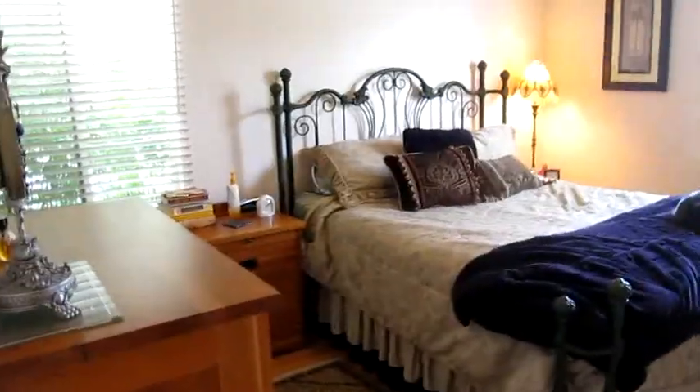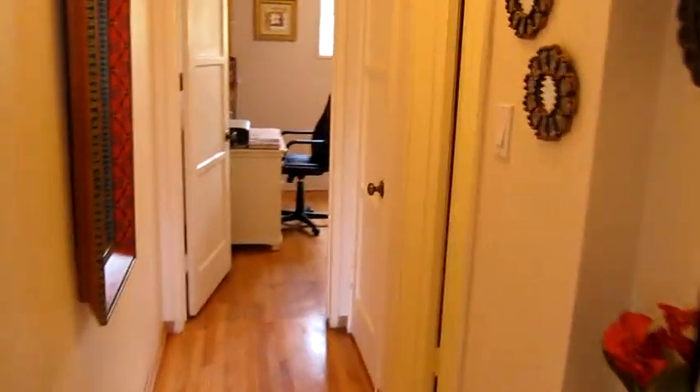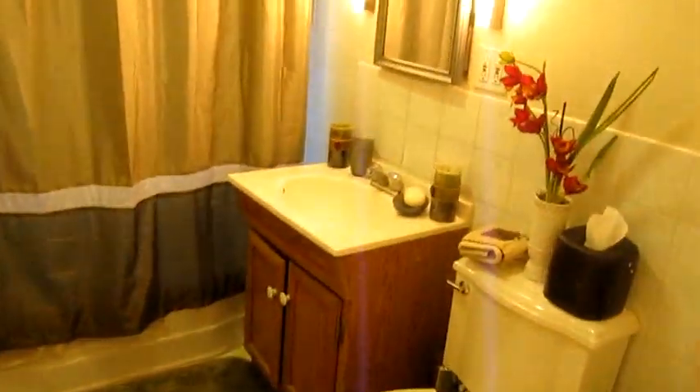This would be the largest of the two bedrooms — it's quite large. There's a queen size bed and pretty large furniture in here. You've got a closet and then another closet over here, and in between you've got the bathroom, which is a nice size with a tub and a shower.